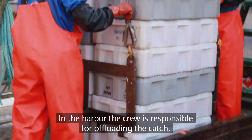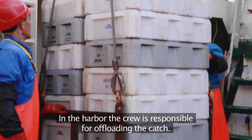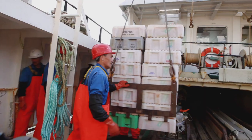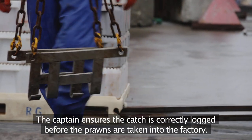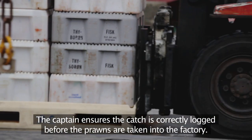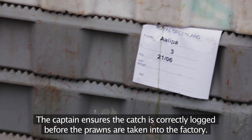In the harbour, the crew is responsible for offloading the catch. The captain ensures the catch is correctly logged before the prawns are taken into the factory.